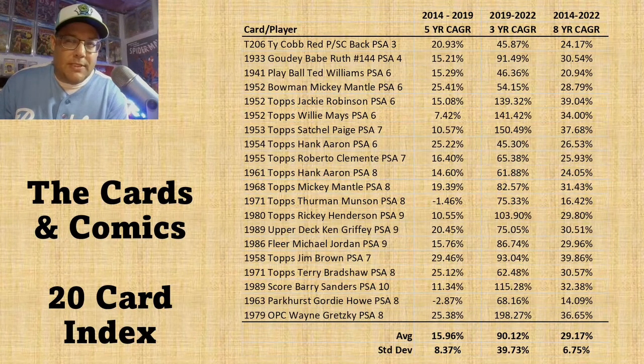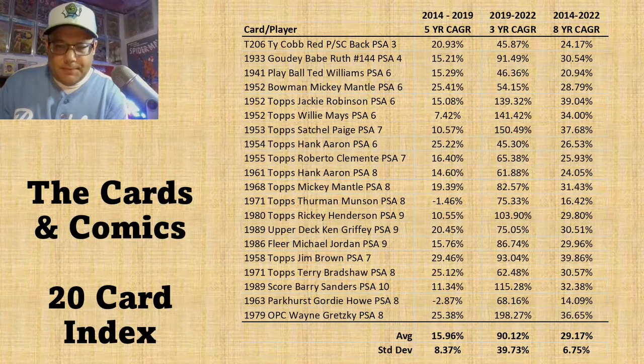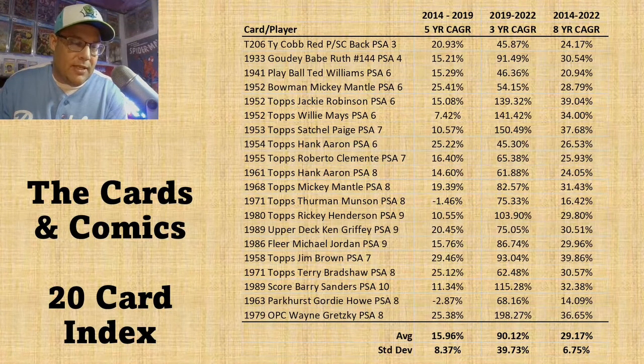I broke this up into three categories: pre-2019 with a five-year CAGR starting in 2014, then the three-year period from 2019 to 2022, and then combined into one eight-year CAGR to see what the average growth was. The good thing about CAGR is that it standardizes average growth by year. It doesn't account for large swings within a year period — it's just where you started and where you ended.